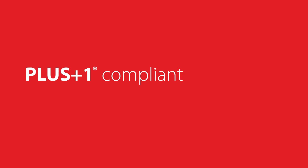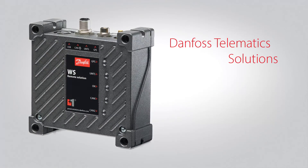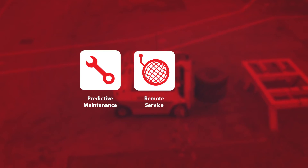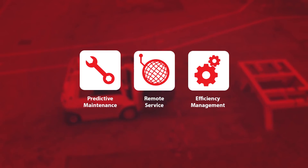The NP1 solution is also plus-one compliant, which allows you to quickly and easily integrate the NP1 into your existing machine workflow and gives you compatibility with Danfoss telematic solutions. By leveraging Danfoss telematic solutions, you can use data and connectivity for predictive maintenance, remote service, efficiency management, and more.